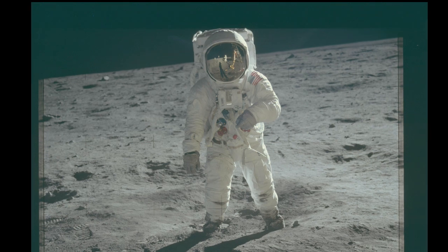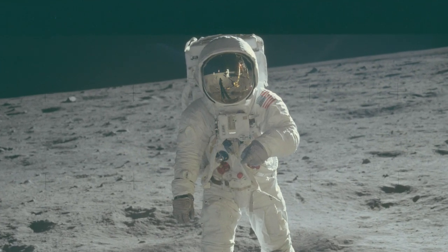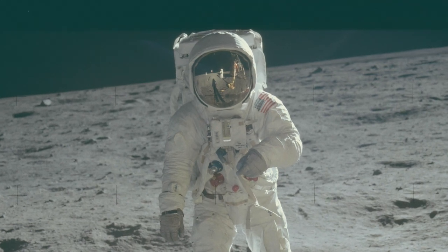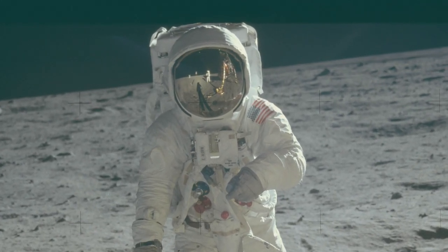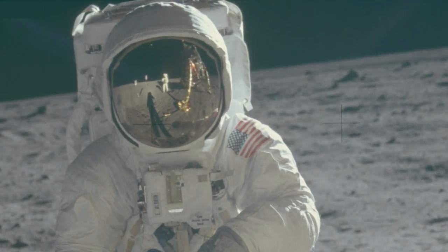The top of Buzz's backpack is cut off by the edge of the frame. Clearly the camera was tilted, as the horizon isn't level. And parts of Buzz's space suit are obviously overexposed.